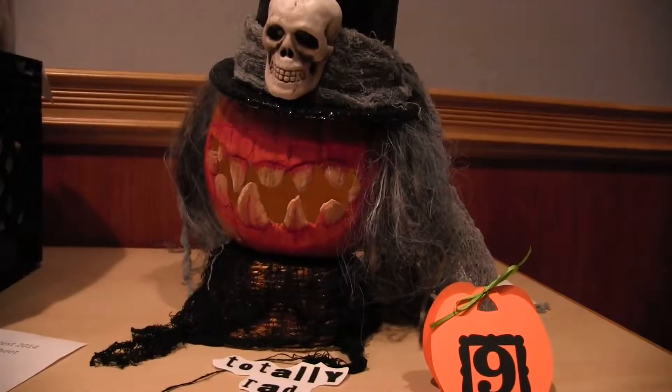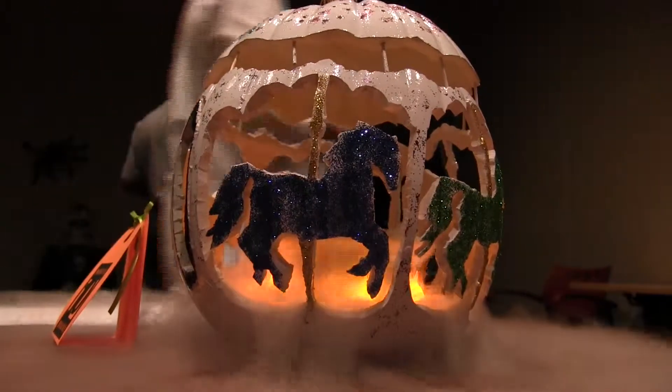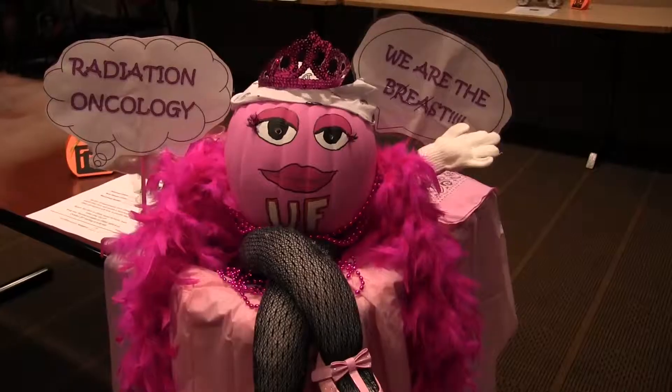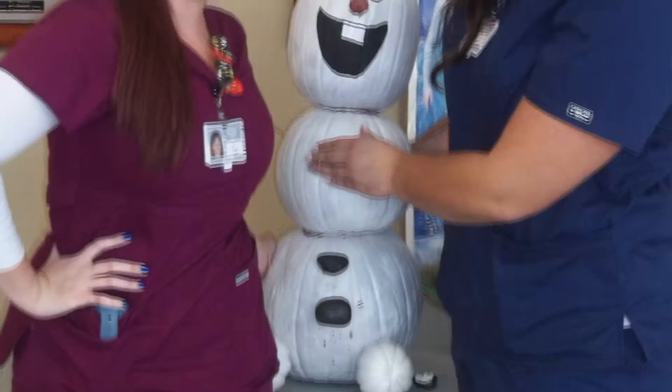A pumpkin carving contest was held in multiple locations and some team members got pretty crafty. There were scary pumpkins, cute pumpkins, electric pumpkins, and even a few pumpkins showing their Orlando Health spirit. Thank you to all the departments that showed their Halloween spirit and congratulations to the winning pumpkins at each site.